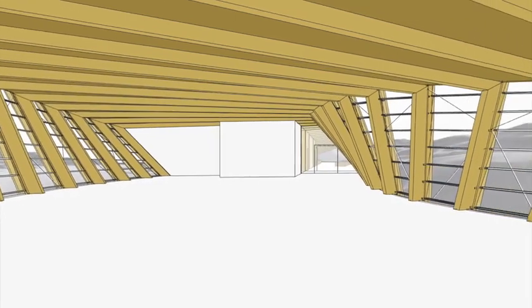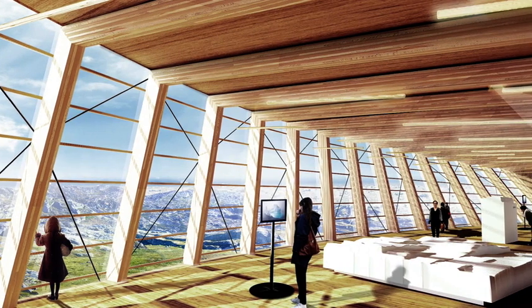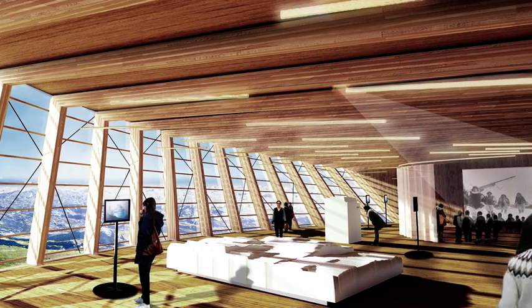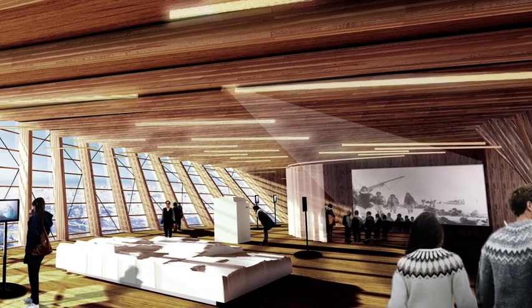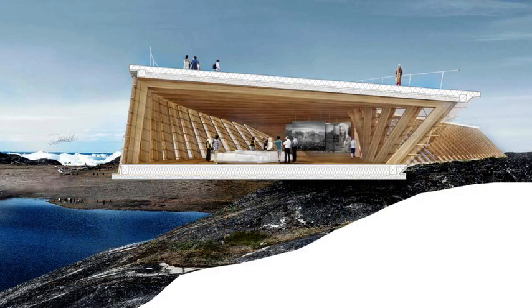The view to the Icefjord and the surrounding landscape can be integrated into the exhibition design or carefully controlled. The glass panels can be alternated with insulated wooden panels if needed to accommodate the exhibition design. Daylight and glare are regulated by motorized wooden louvers mounted on the inside of the facade and hidden in the ceiling when not in use. When used, the louvers regulate the amount of daylight and glare according to the season.